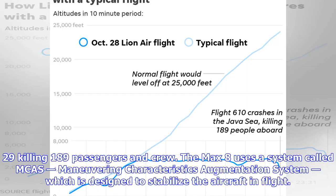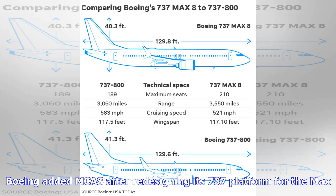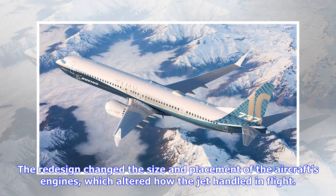The MAX 8 uses a system called MCAS — Maneuvering Characteristics Augmentation System — which is designed to stabilize the aircraft in flight. Boeing added MCAS after redesigning its 737 platform for the MAX. The redesign changed the size and placement of the aircraft's engines, which altered how the jet handled in flight.